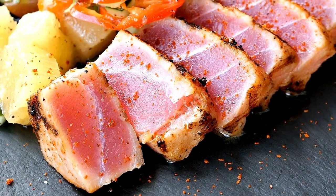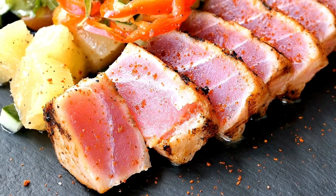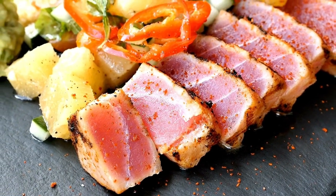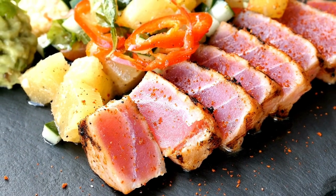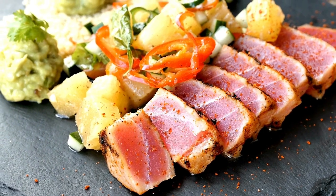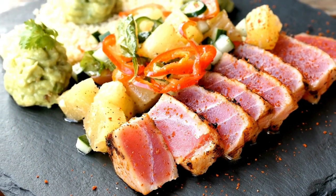In the culinary world, yellowfin tuna is celebrated for its versatile, firm, and meaty texture, making it a beloved ingredient for sushi, sashimi, ceviche, and grilled or seared steaks. Its mild flavor allows chefs to experiment, while its significance in cultures around the world only adds to its popularity.